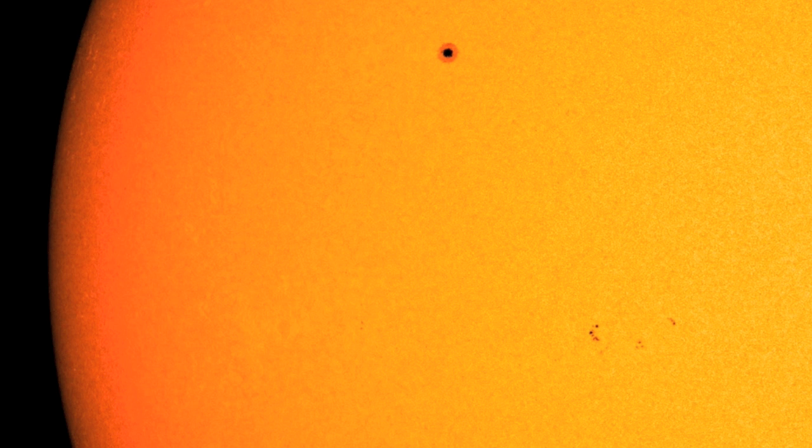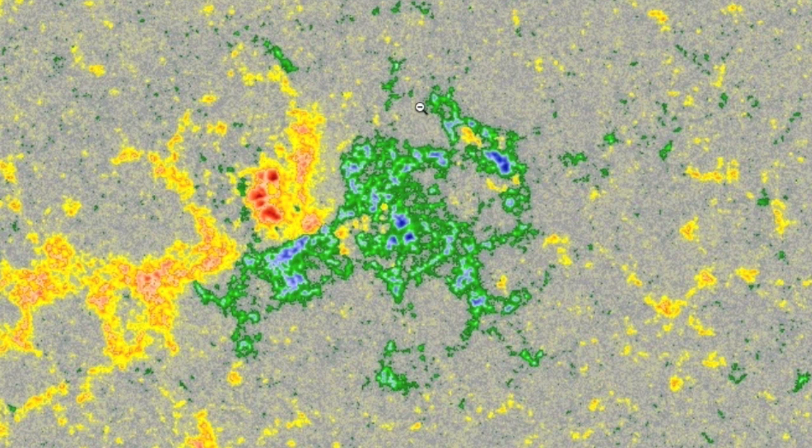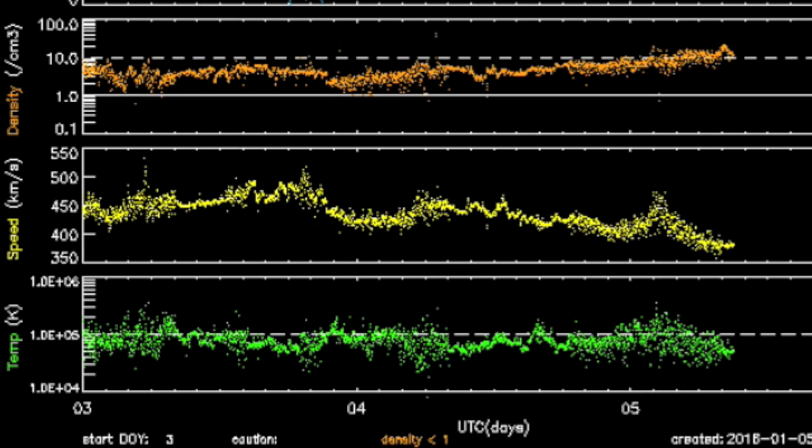But they've decayed, and even the multi-umbral group down south which is trying to mix the magnetism has thus far been unable to do so. Density of the solar wind in orange is on the rise, but that's because the speed in yellow is dropping off and particle separation decreases.